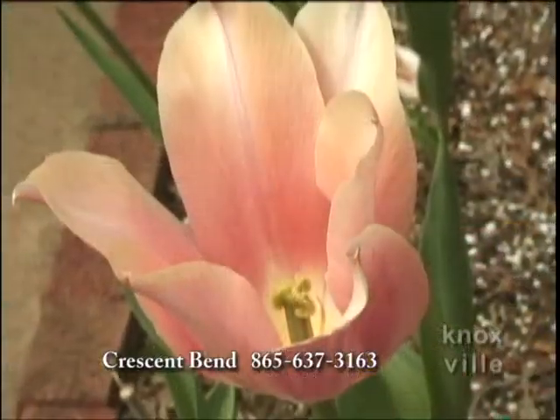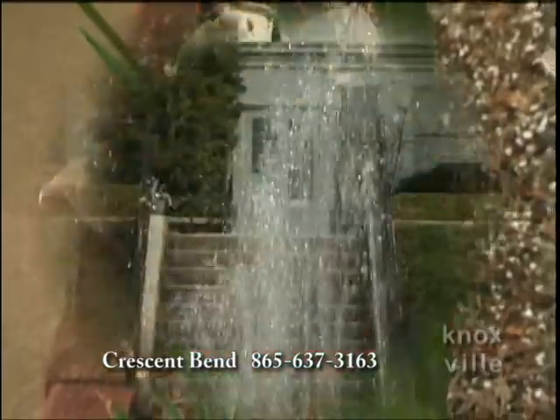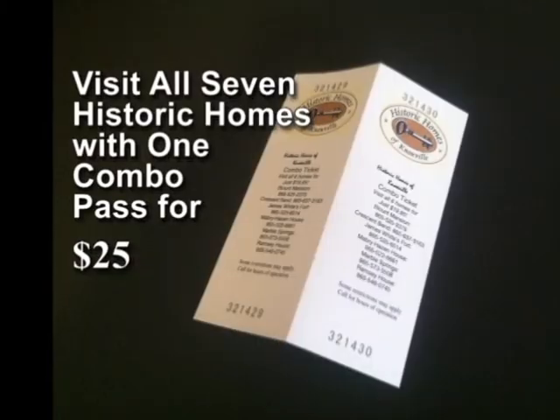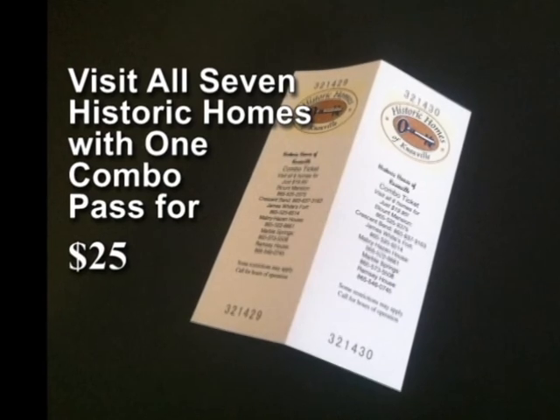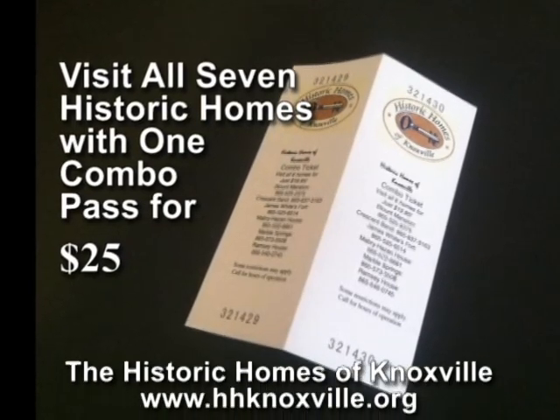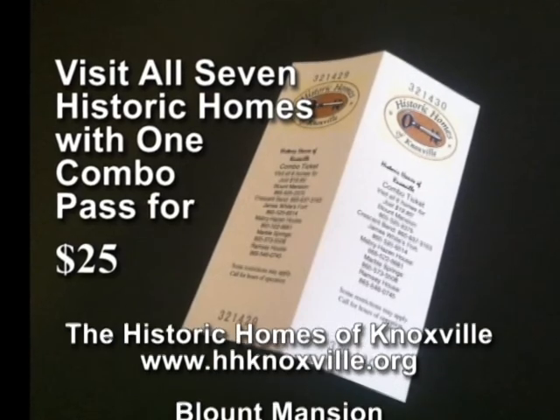Formal Italian gardens with fountains provide a spectacular view of the Tennessee River and Smoky Mountains. Visit each historic home individually or visit all the sites by purchasing a combo pass at any one of the locations or from the Knoxville Visitor Center.